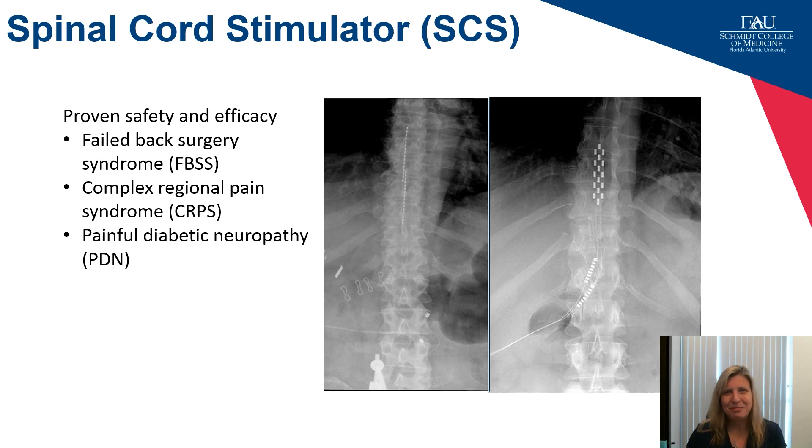Spinal cord stimulators certainly aren't new technology, though in the period of time I've been involved in placing these, they have gone through many iterations. I always joke that this is not your grandmother or grandfather's spinal cord stimulation — there are many more electrode configurations and programming options. On the right I show a paddle lead, and it's important to know how to place percutaneous leads as well, shown on the left. They are less invasive, and can now be used for back pain — very exciting — as well as showing recent efficacy in painful diabetic neuropathy.